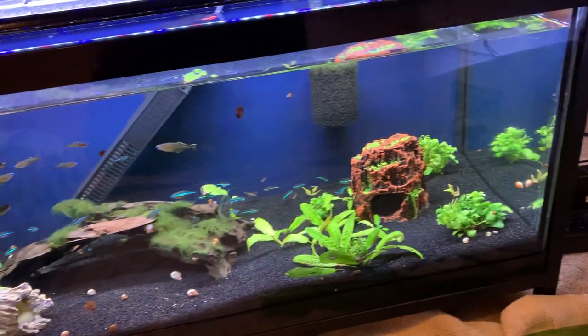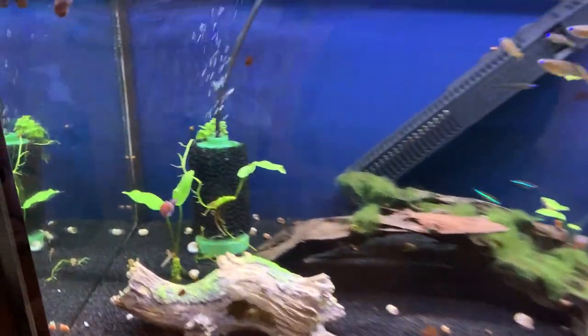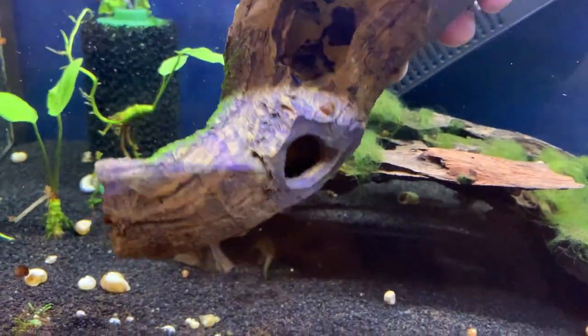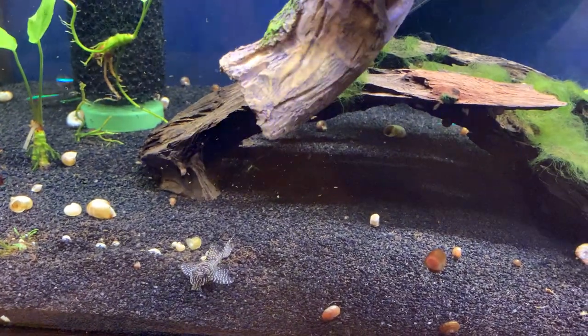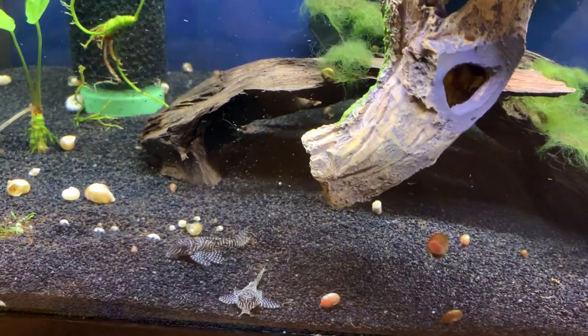I'm about to clean out the 20-long that has nanofish and too many snails, and we are looking for plecos. I just want to be sure all four are okay. There's one, there's two, two plecos, three plecos.